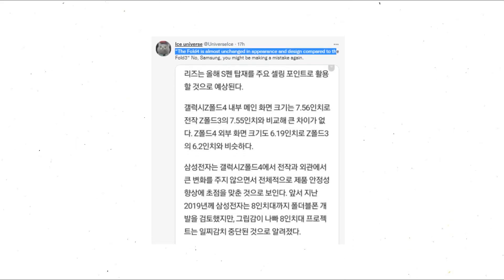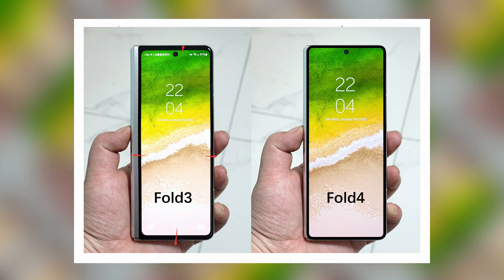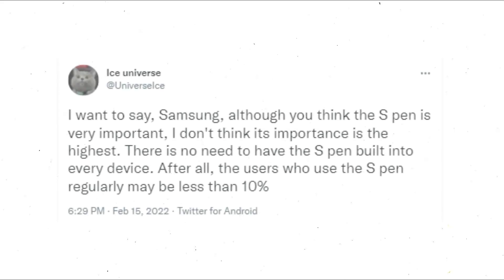Ice Universe, a well-known tipster, posted a photo claiming the Fold 4 looks almost identical in appearance and design to the Fold 3. He also claims that while Samsung believes the S Pen is very significant, he does not believe it is the most important, and there is no reason for the S Pen to be incorporated into every device.